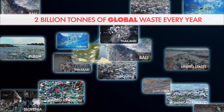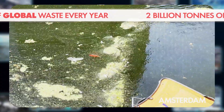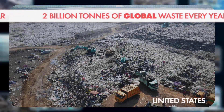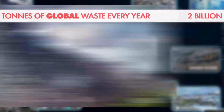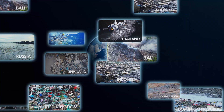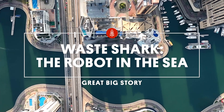Plastic waste is choking our planet's waterways. From rivers and lakes to the vast oceans, millions of tons of plastic enter the water every year, harming wildlife, disrupting ecosystems, and even making its way into our food. Nowhere is immune — even here, in a quiet marina on the edge of the desert.